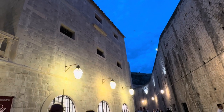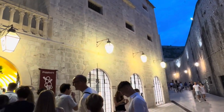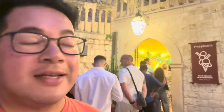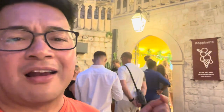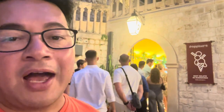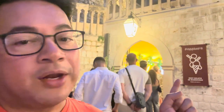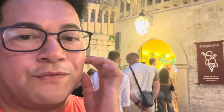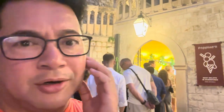With it being our last night in the city, we couldn't say goodbye without having another scoop of Pepino's. We just had that awesome dinner and can't leave Dubrovnik without having another one of these. It's so good — I think it's my fifth one and we've only been here three days or so.